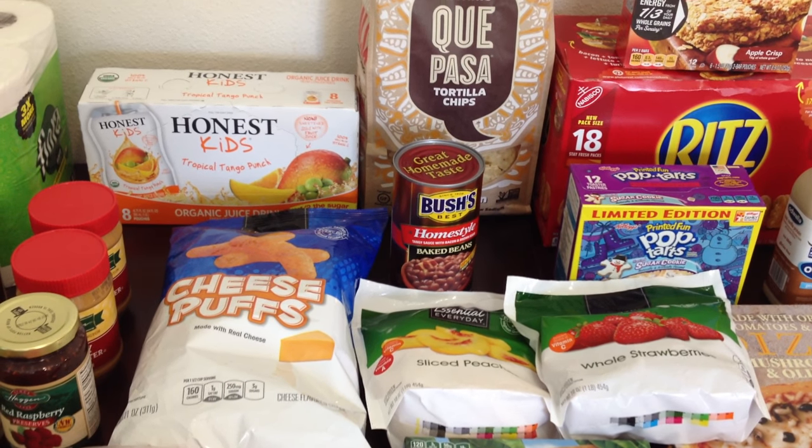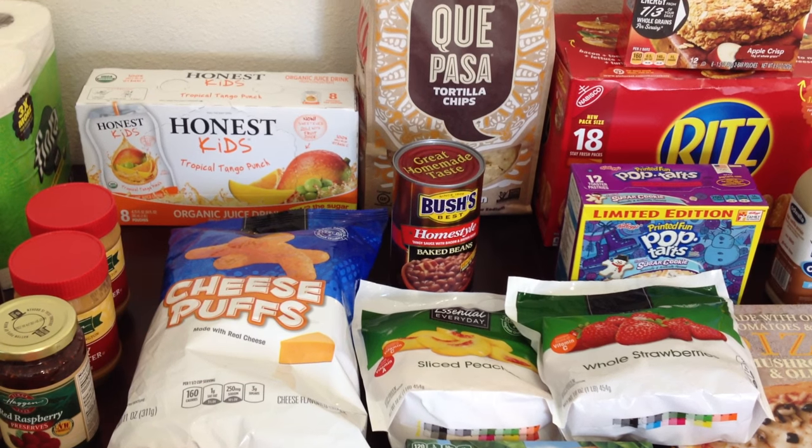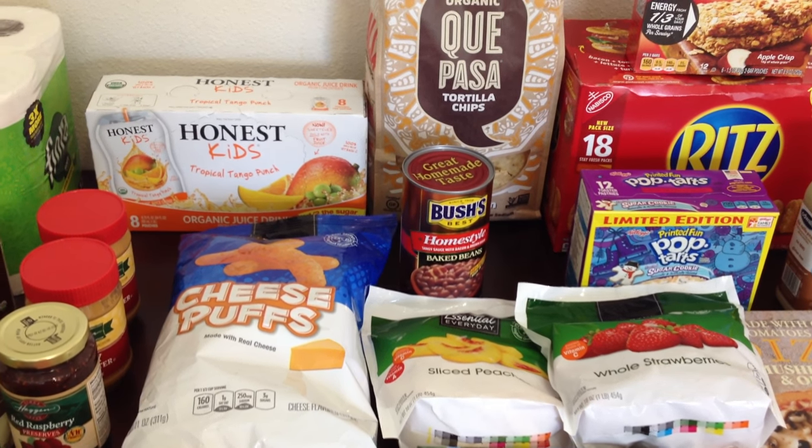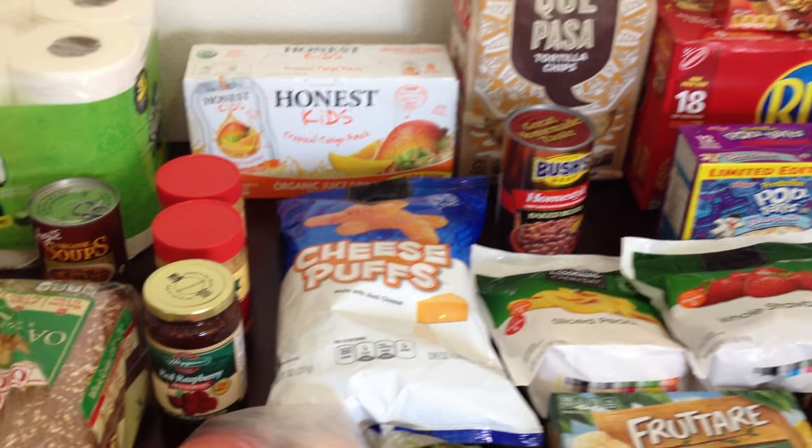We just got home from shopping, and we just went to a bunch of garage sales today. So I will probably have a garage sale haul coming very soon, along with some other videos, because I went to the Dollar Tree again, you guys. So let's go ahead and get into the haul.